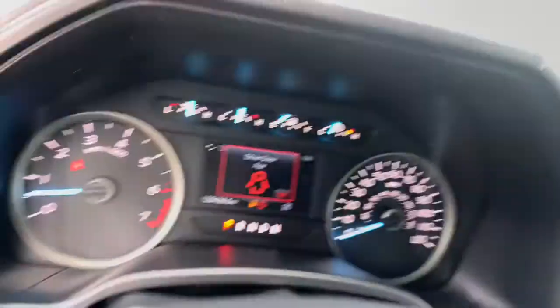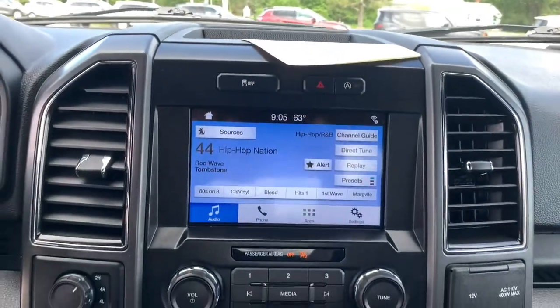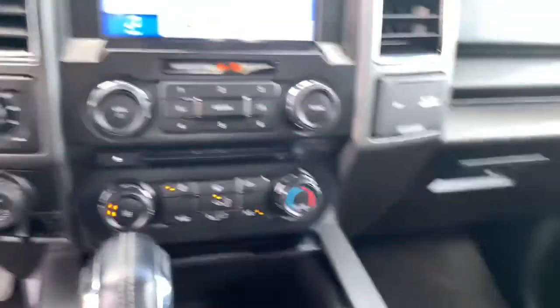Electronic Stability Control, Bluetooth, Aluminum Wheels, Power Windows, Cruise Control, Four-Wheel Disc Brakes, Power Steering.